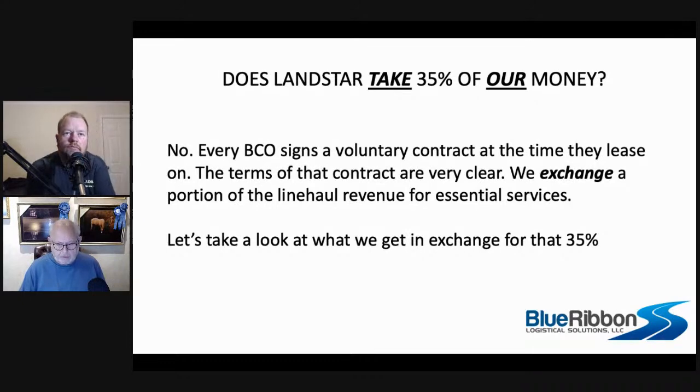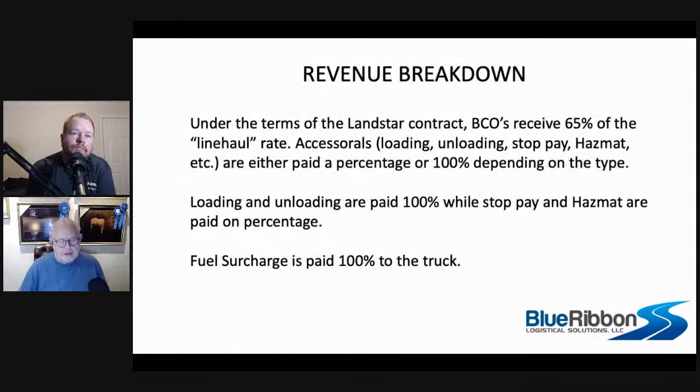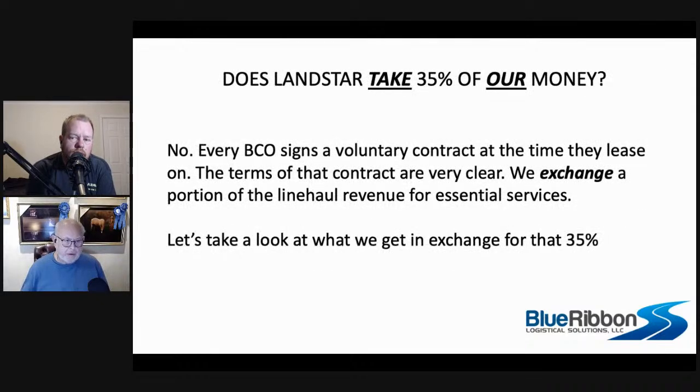BCOs receive 65% of the line haul and 100% of most everything else. It never was the case that BCOs got 100% and then gave back 35% to Landstar. That money was never theirs to begin with. The customer paid Landstar 100% of whatever the freight bill was, then it got divvied up. The BCO on average gets about 69-point-something percent when you average in that fuel surcharge is 100%. The agent gets about 7.5%, the trailer owner gets about 7%. When you factor all that out, that 35% is not 35% at all — and it was never the BCO's to give back.